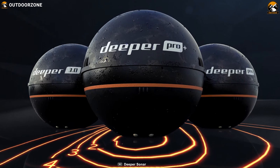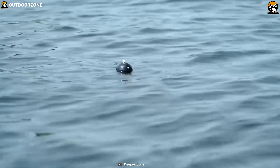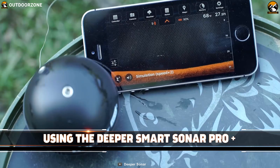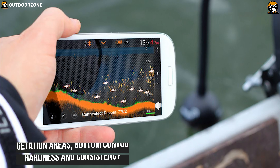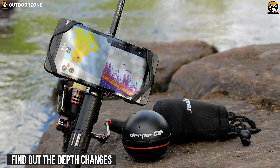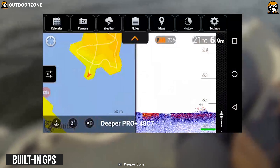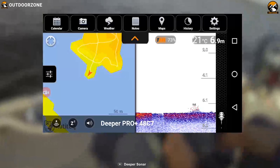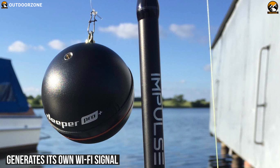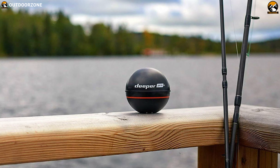With versatility and functionality, the Deeper Pro Plus Smart Sonar is suitable for trolling from a kayak or boat, casting from the shore, or using as an ice flasher for winter fishing. It is capable of showing you the depth of any spot and scans and steadily locates different features like vegetation areas, bottom contours, hardness, and consistency. You can find out the depth changes in different spots and locate the places where the fish hang around. Its built-in GPS allows you to create bathymetric maps from the shore and enjoy free access to LakeBook, where you can save, retrieve, analyze, and even share all of your fishing scans and maps. It generates its own Wi-Fi signal to connect to your smartphone and is compatible with iOS and Android.